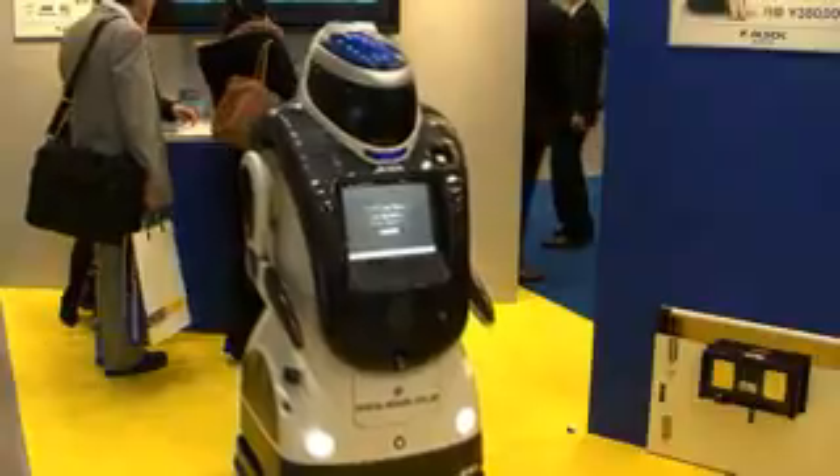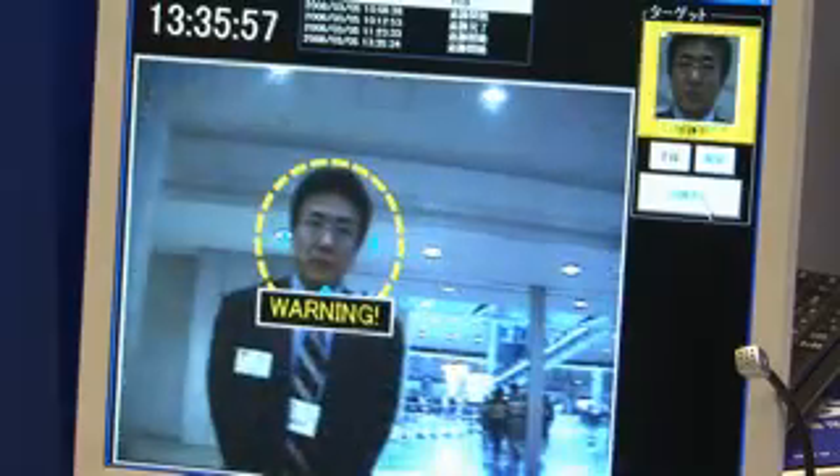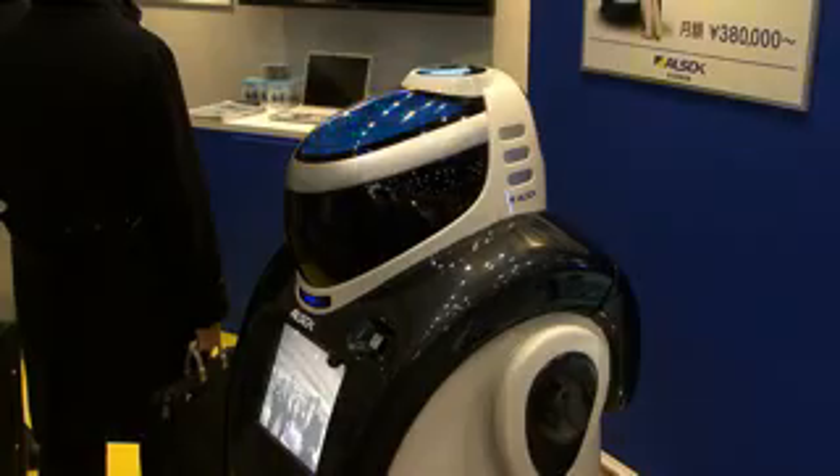Sorgor Security Services displayed their Reborg Q Intelligent Security Robot at the 2008 Security Show. The robot, which measures 65 x 70 x 130 cm and weighs 120 kg, is fitted with a range of cameras and sensors.